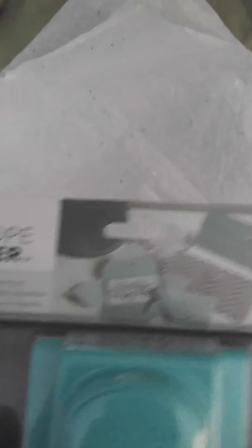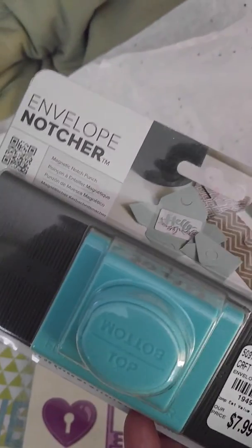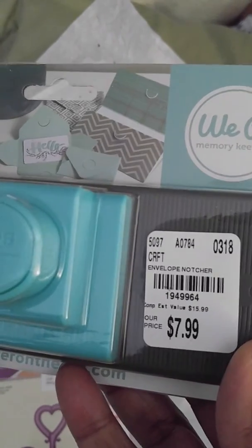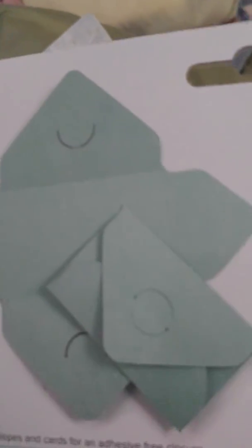Then I found an envelope notcher by We Are Memory Keepers. I thought that was different — I think it was someone on YouTube and Facebook who had posted this. I was kind of shocked that I found it there. What it does is it puts notches in your envelope so it closes, instead of having to put velcro or something in the back. It could be good for a gift card or just a regular card.